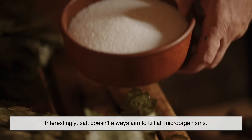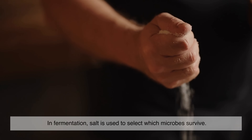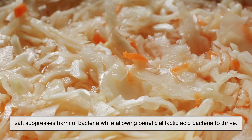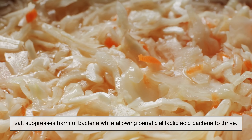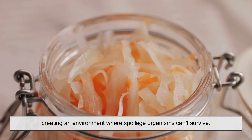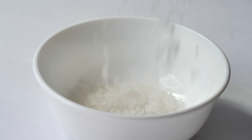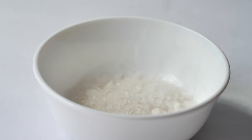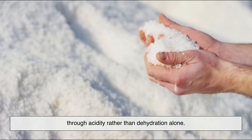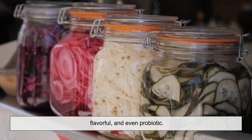Interestingly, salt doesn't always aim to kill all microorganisms. In fermentation, salt is used to select which microbes survive. When vegetables like cabbage are salted to make sauerkraut, salt suppresses harmful bacteria while allowing beneficial lactic acid bacteria to thrive. These good bacteria convert sugars into lactic acid, lowering the pH and creating an environment where spoilage organisms can't survive. In this case, salt acts less like a weapon and more like a gatekeeper — it controls the microbial population, encouraging preservation through acidity rather than dehydration alone. This is why fermented foods can last for months and still remain safe, flavorful, and even probiotic.